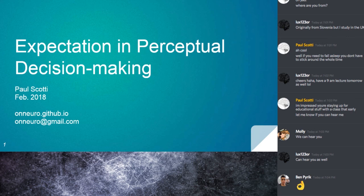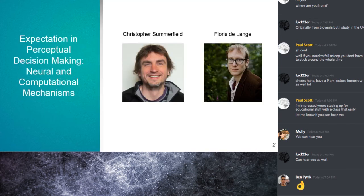Today we'll be talking about expectations' role in perceptual decision making. This is a paper from Christopher Summerfield, who is a professor of cognitive neuroscience at Oxford, and Flores DeLange, who is a professor at the Donders Institute at Radboud University in the Netherlands.